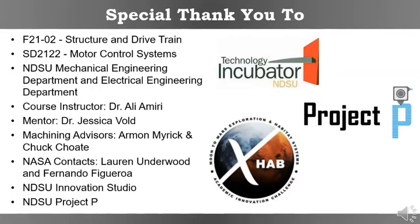The team would also like to extend a special thank you to those who assisted in this project. Success wouldn't have been possible without your expert help.